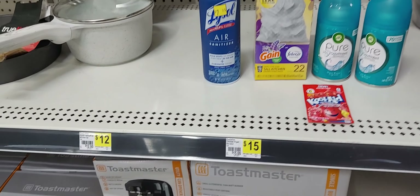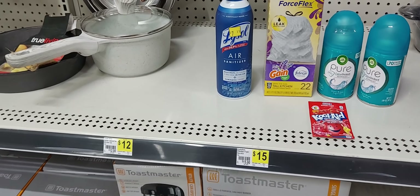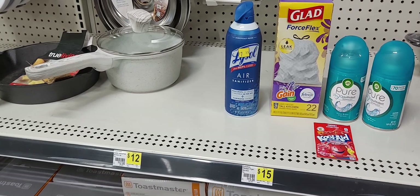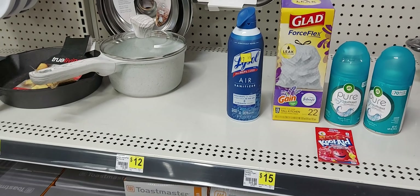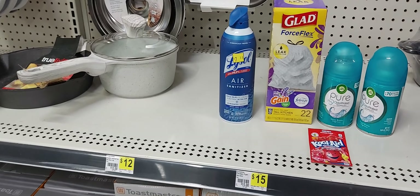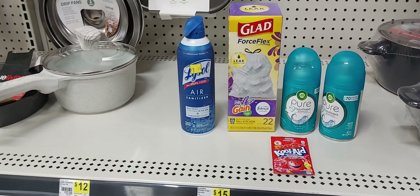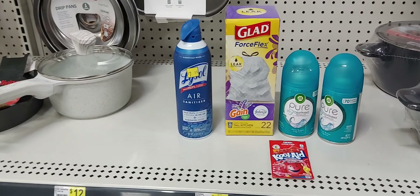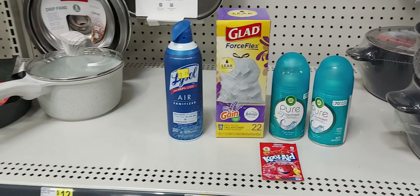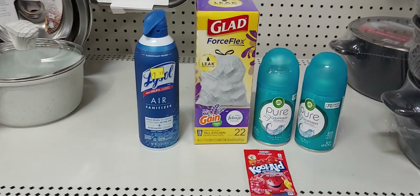Your total will be $26.64. With your $5 off $25 digital coupon, $6.50 off for the two Air Wicks, $1.50 for the Glad trash bags, $3 for the Lysol, and 75 cents for the Kool-Aid, you will pay $11.75 out of pocket plus tax and get back $3.